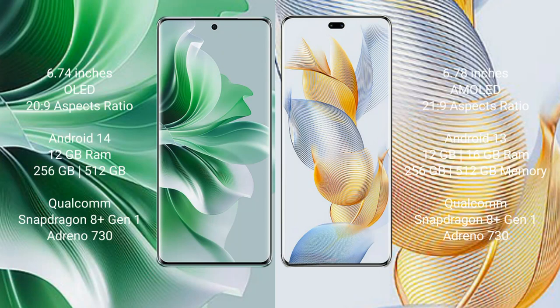OPPO Reno 11 Pro comes with a 6.74-inch OLED display, while Honor 90 Pro comes with a 6.78-inch AMOLED display. OPPO Reno 11 Pro runs on the Android 14 operating system.